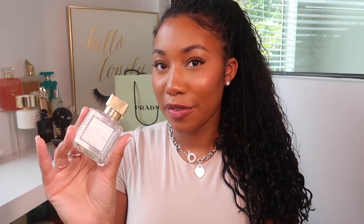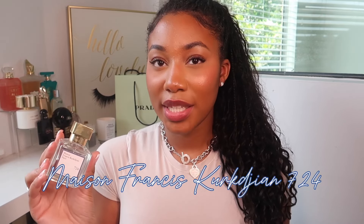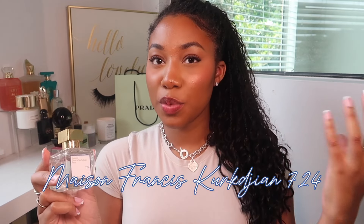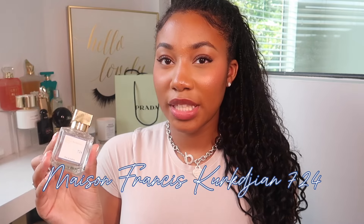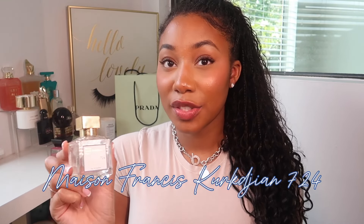For all the linen set, gold jewelry, clean girls — 124 from MFK is definitely going to be your vibe. This is what I find myself reaching for the most. You really cannot go wrong with this — it's an anytime, anyplace scent that always has you smelling super put together. It's one of those crisp, clean, fresh laundry sorts of perfumes except this one actually lasts.